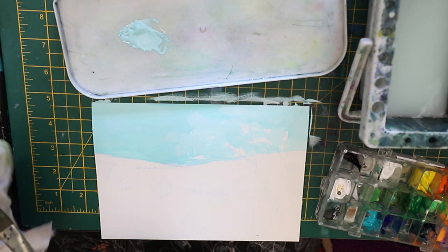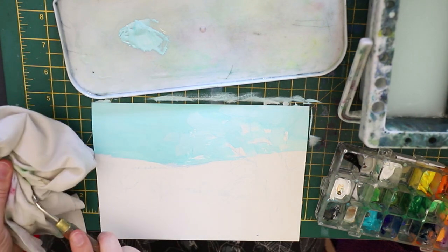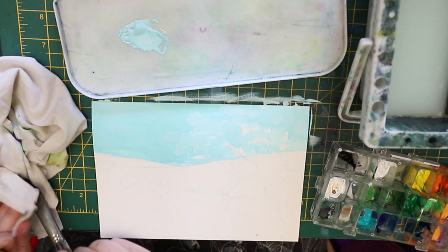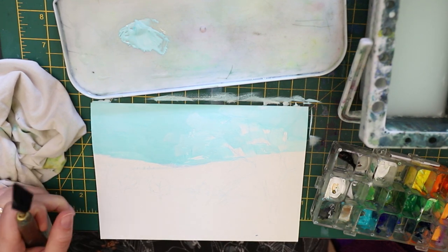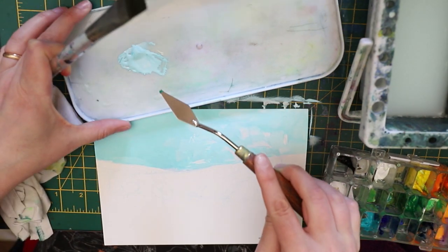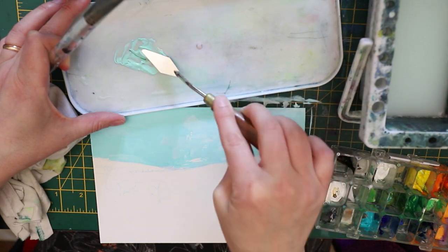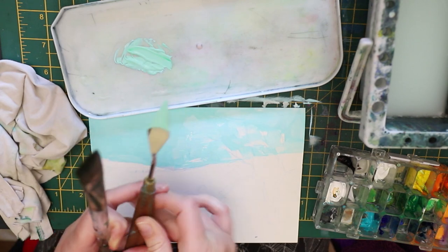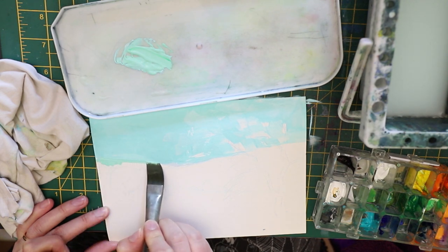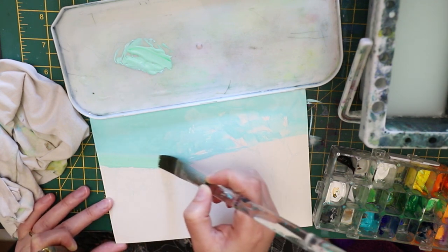One of the difficult parts of gouache is the drying shift, and because it dries matte, if you don't mix enough color and then have to mix more, it is so hard to get the exact color match. The smooth matte surface that you see when it dries reveals any discrepancy — it's super obvious. That has been a really big lesson learned for me. I have this fear of wasting paint so I tend to mix less than I need, which is fine for watercolor or oil painting, but gouache is very unforgiving in that way.